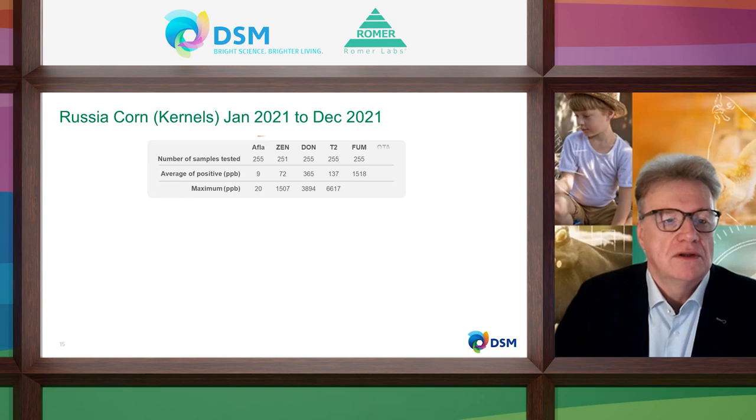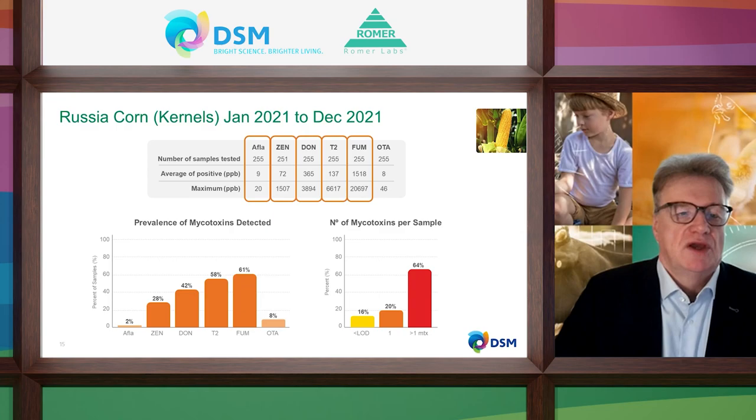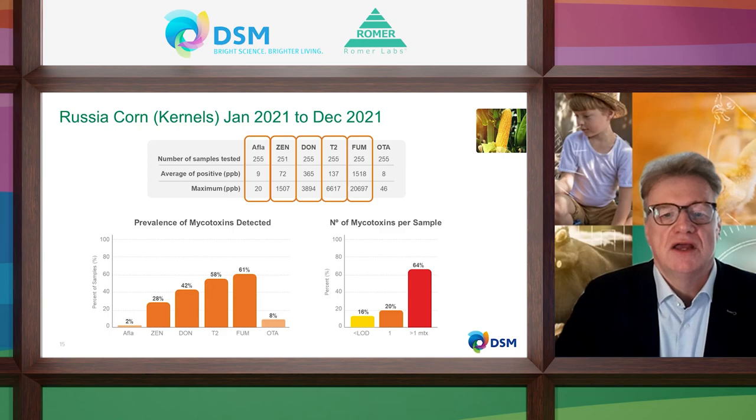For Russian corn, you see this is more a problem internally for Russia, but we have a medium prevalence and can see a lot of mycotoxins. All five mycotoxins show some risk levels. Especially T2 toxin could be an interesting finding — we have to take care about T2. And aflatoxin can also be a problem. We see only a prevalence of 2% for aflatoxins; however, some corn has high levels of aflatoxin and could harm animals and humans.